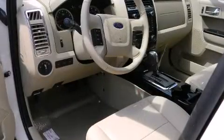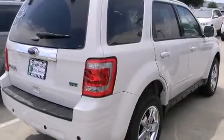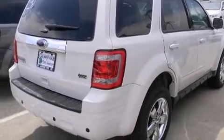Passengers are protected by various safety and security features including head curtain airbags, front side impact airbags, traction control, brake assist, ignition disabling, and ABS brakes.